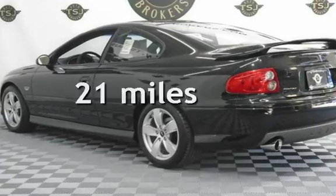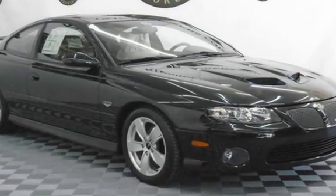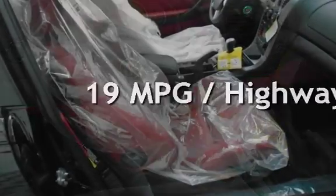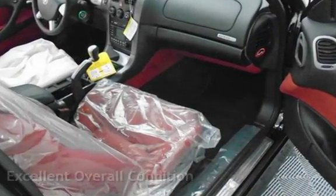This Pontiac is a steal with less than 1,000 miles on the odometer. Estimated fuel economy for this vehicle is 14 miles per gallon in the city and 19 miles per gallon on the highway. This vehicle is in excellent overall condition.